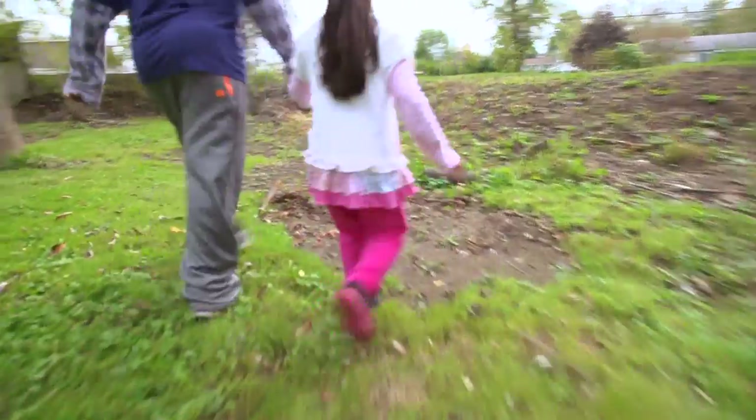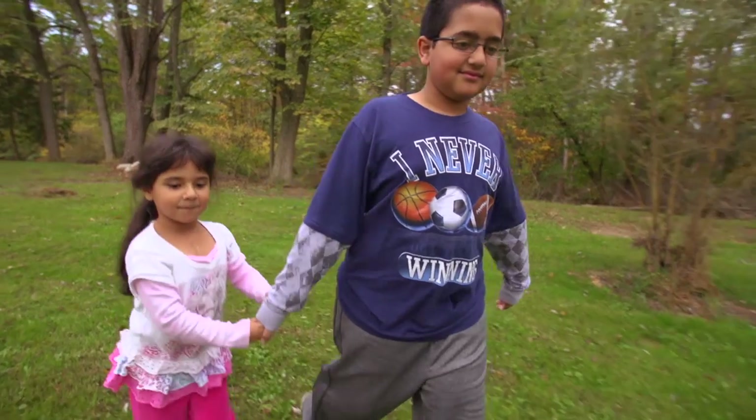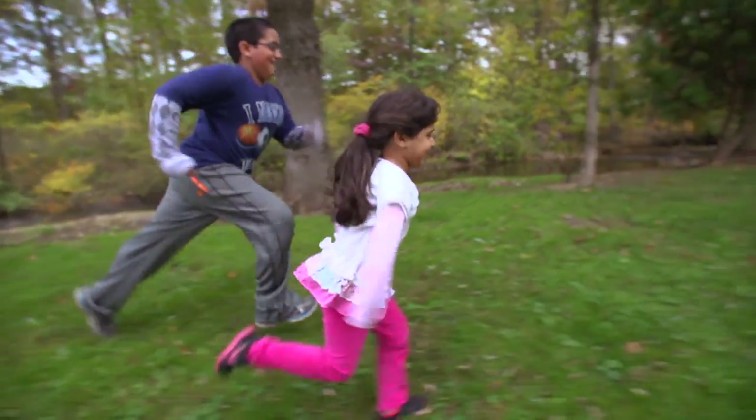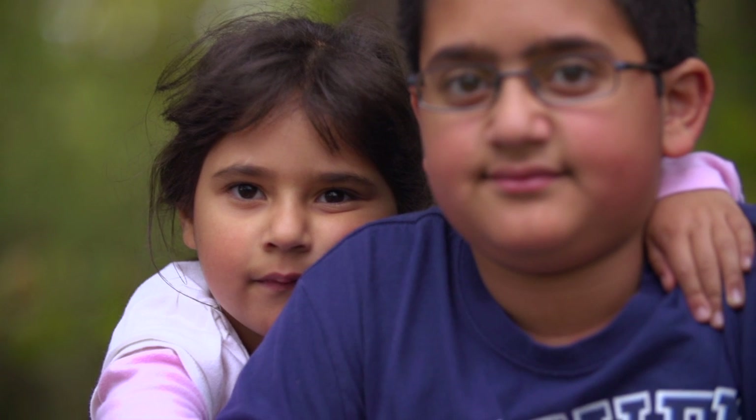Angela is very special. She's very sweet. She likes to play with her brother. She's very active and she's healthy. The most rewarding part about any sort of project like this is seeing good outcomes, and watching Angela grow from a little child to a big girl has been really wonderful.